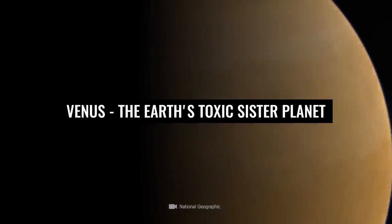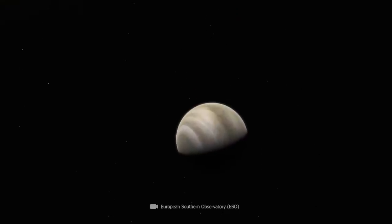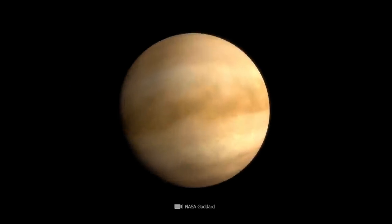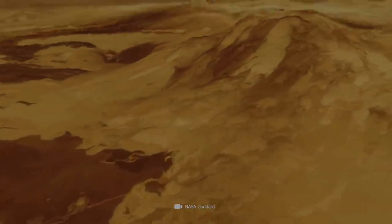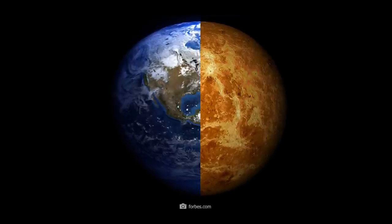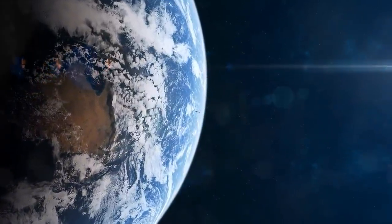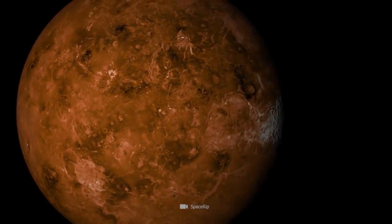Venus is often referred to as the sister planet to our terrestrial home. This is not only because both celestial bodies have solid surface structures, but also because of their similar sizes. While the Earth's diameter is about 7,900 miles, the corresponding value for Venus is about 7,500 miles.